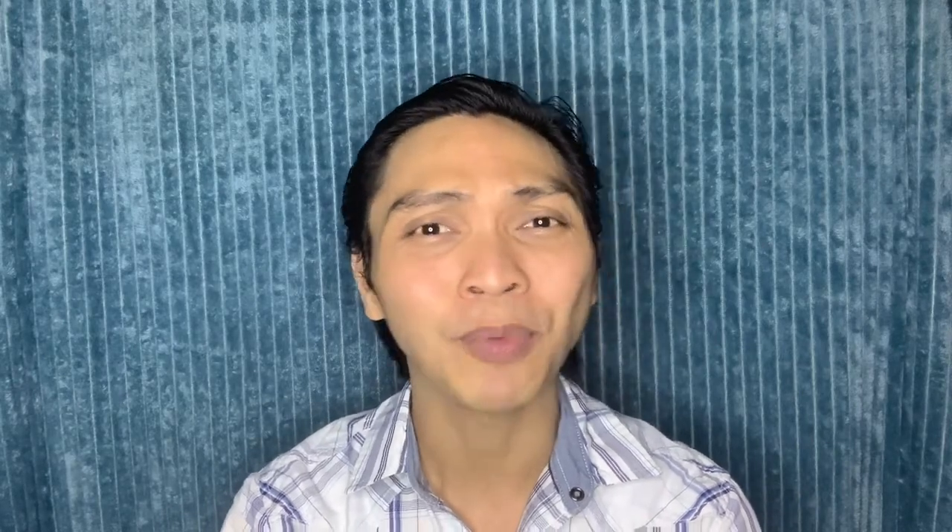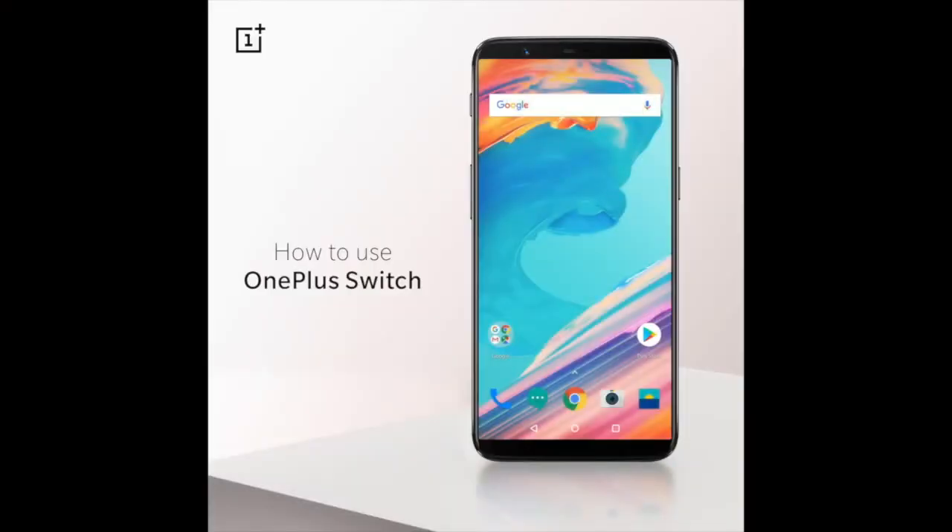Good thing OnePlus has this amazing app called OnePlus Switch. Here are the steps on how you can quickly transfer your files.